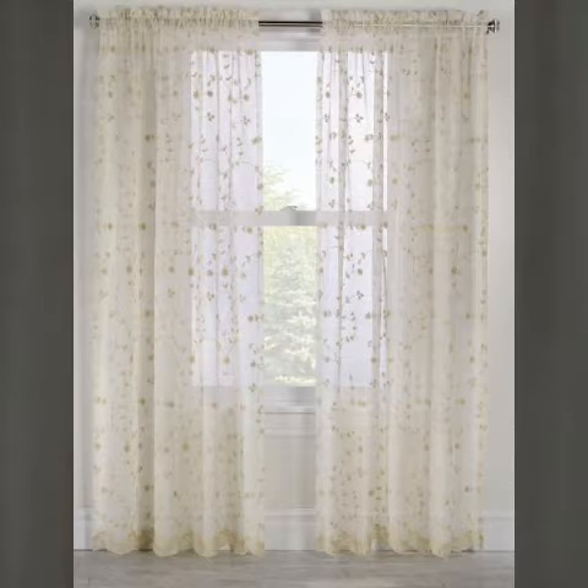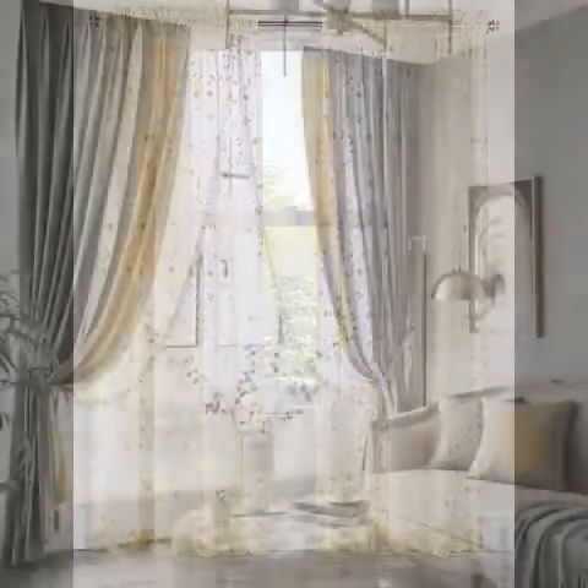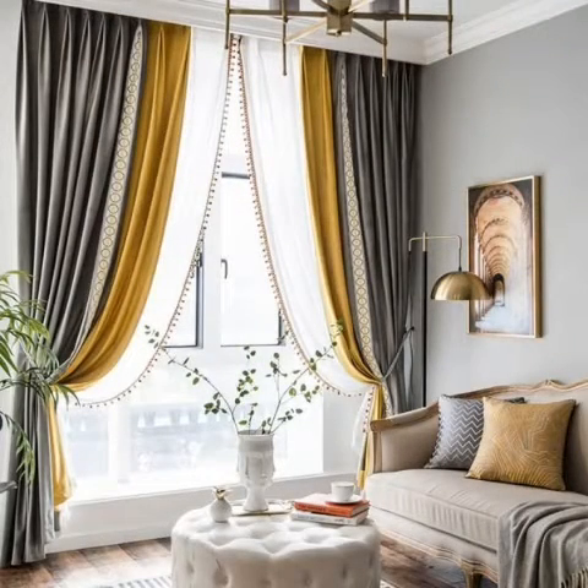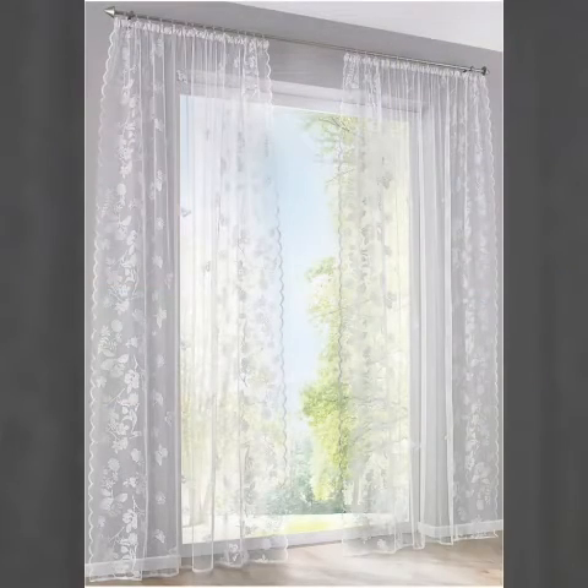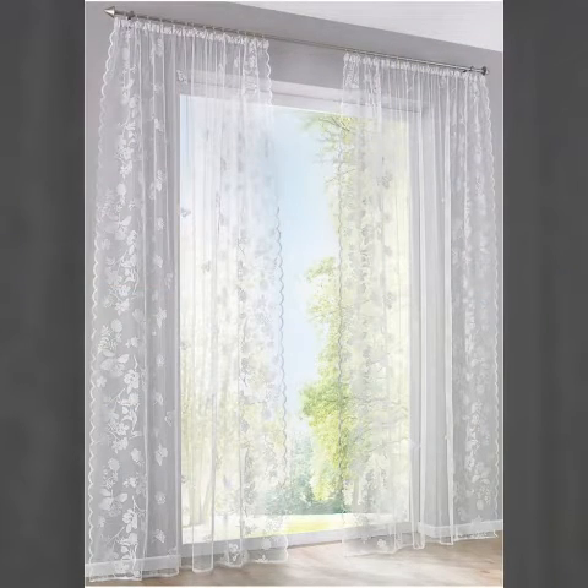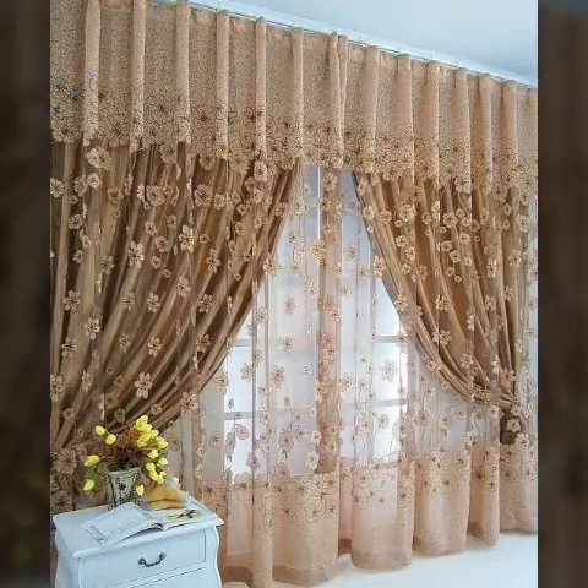Beautiful curtains — however, not everyone owns a duplex house. But this does not mean that one cannot purchase and hang beautiful and trendy curtains in their house, in their room.